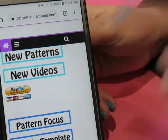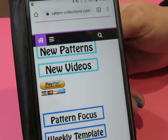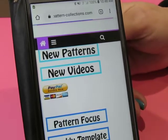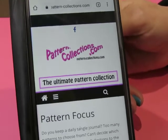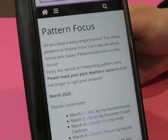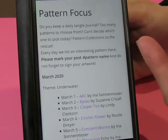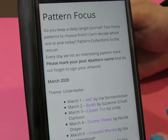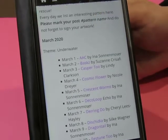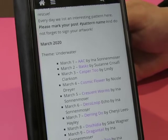Not one penny of that goes to me — she hasn't asked me to talk about this, I just took it upon myself to mention it. If you are enjoying the website, if you're getting good use out of it, if it's a resource that really speaks to you, support it. There are thousands of patterns on this website — well over a thousand, lots and lots of patterns.